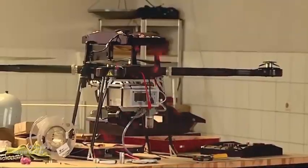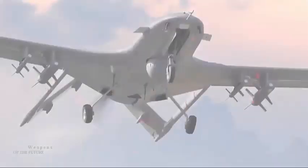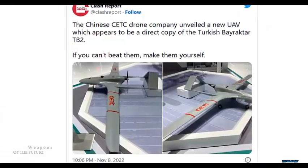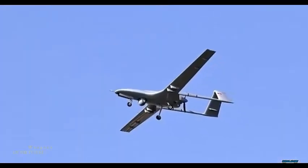Like the Turkish-made Bayraktar TB2, it has a mixed-wing body design with an inverted V-tail structure. The XI engine compartment is slightly different from the Bayraktar TB2 — it has a two-blade propeller in a thruster configuration.